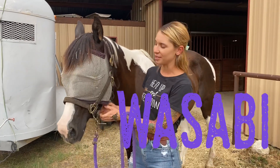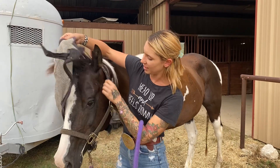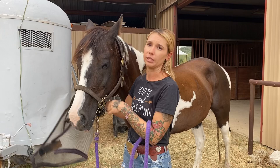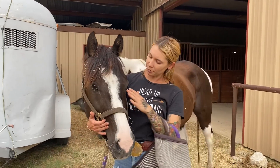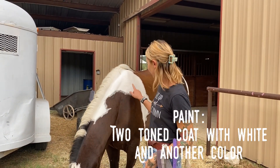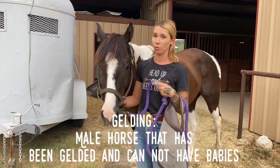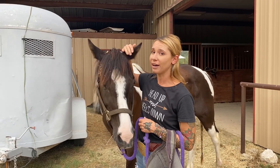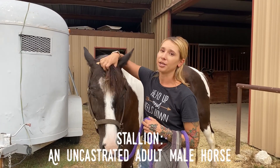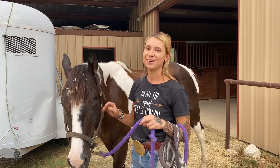I just pulled Wasabi out of his stall. Wasabi is my 6-year-old horse and he has been in training for the past four months. The flies have been so bad here lately, so I've been keeping most of my horses' fly masks on — they can still see through it, it's just a really fine mesh that helps keep the bugs off their eyes. Wasabi is a paint horse, which means he has two colors — he is black and white. He is a gelding, which means he is a boy horse that is fixed, so he cannot have any babies. A male horse that can still have babies is called a stallion — a lot of people think a stallion is just a wild horse, but nope, a stallion is just a boy horse that can still have babies.